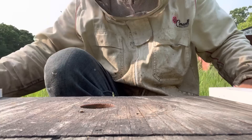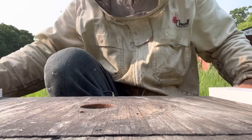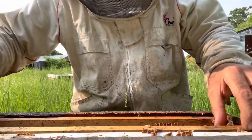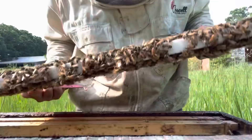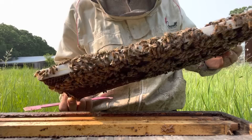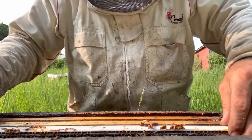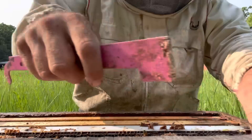I was a little bit apprehensive bringing in stock that I'm not quite familiar with, and they haven't proven themselves yet. But if they show me consistency — an absolute beautiful frame of brood like this — I think we're off to a good start.